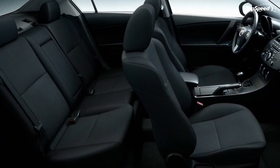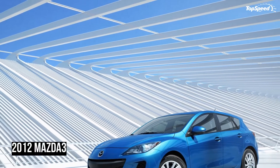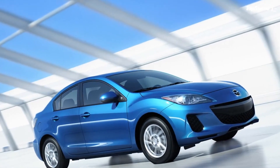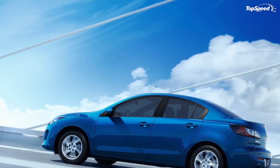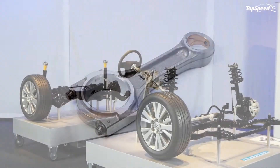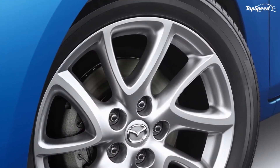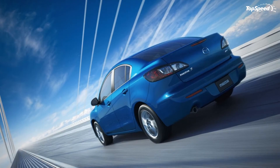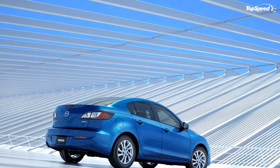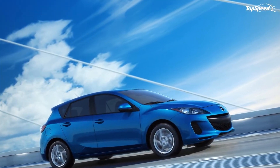The SKYACTIV engine boasts fuel economy of 27 mpg city and 39 mpg highway when equipped with the SKYACTIV-MT six-speed manual transmission. Alongside the 2.0L variety, Mazda will also offer the MZR 2.5-liter engine that delivers 167 horsepower at 6,000 rpm and 168 lb-ft of torque at 4,000 rpm. With a six-speed manual it delivers 20 mpg city and 28 highway; with the five-speed electronically controlled automatic it gets 22 city and 29 highway.